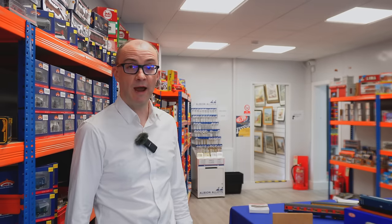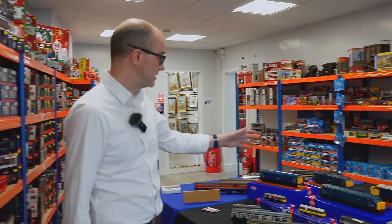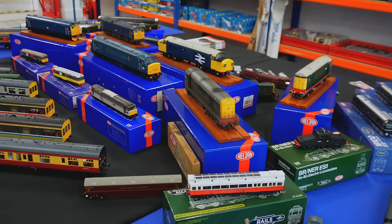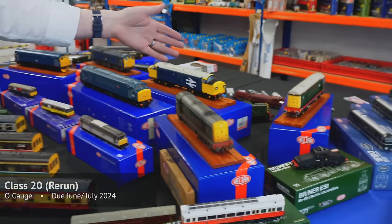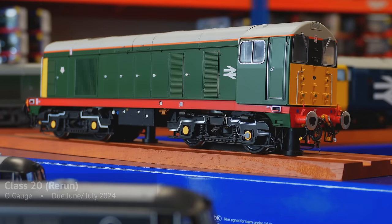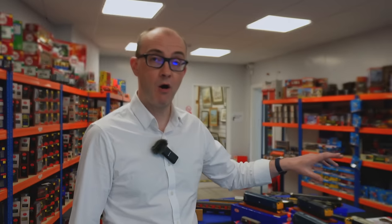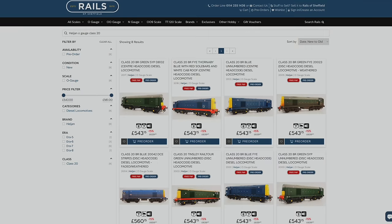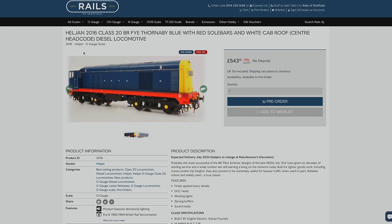They're about to go into production, should be out back end of the summer. In O gauge we've got samples of some of the locos that are either in production or due out later this year. We've got Class 20s which are on the way now and will be in shops in sort of June/July — it's a rerun of both versions, so you've got disc headcode and centre headcode versions.